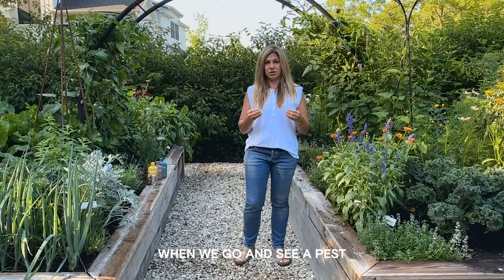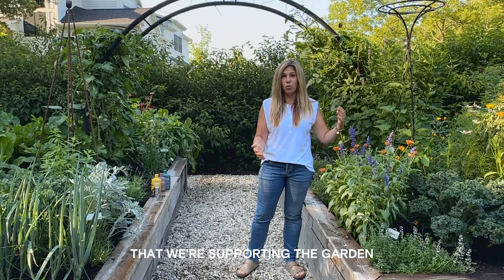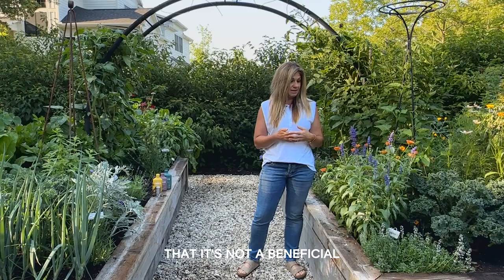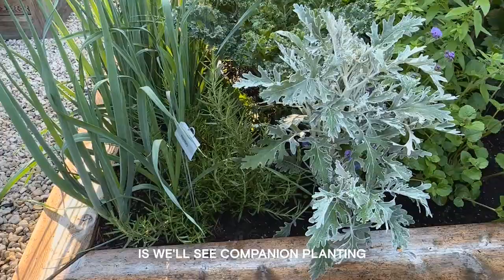I want everyone to be very conscientious and not overly reactionary when we see a pest. Nobody wants pests in the garden — we've worked very hard to create our gardens — but really stop and think before you spray or apply something. Make sure we're supporting the garden, know that it's not harmful to beneficial insects, and take our time to think before we react.